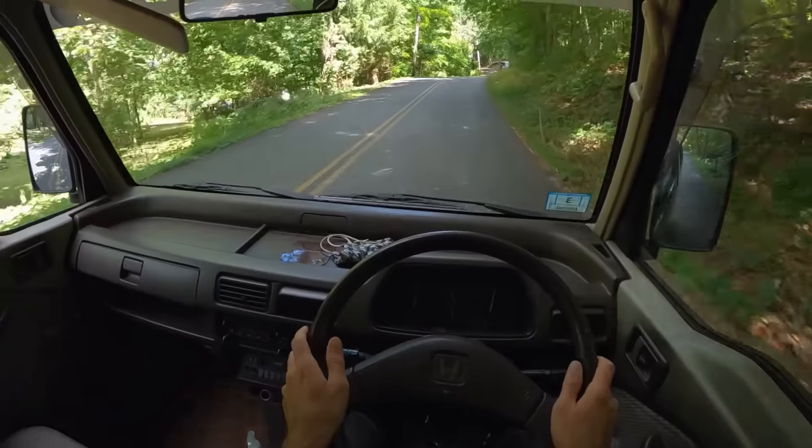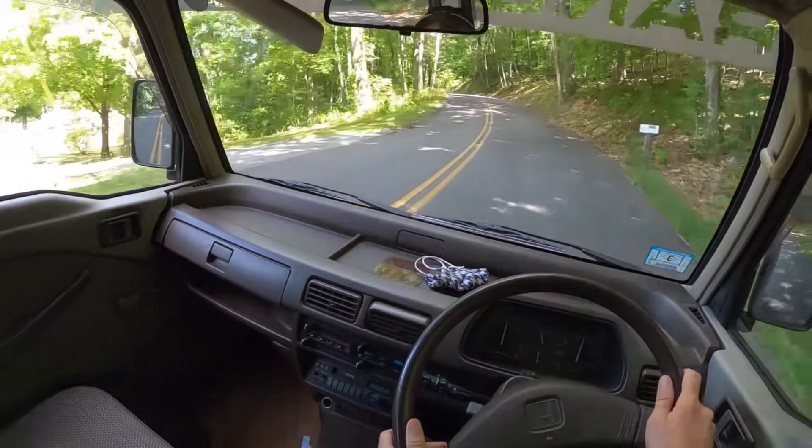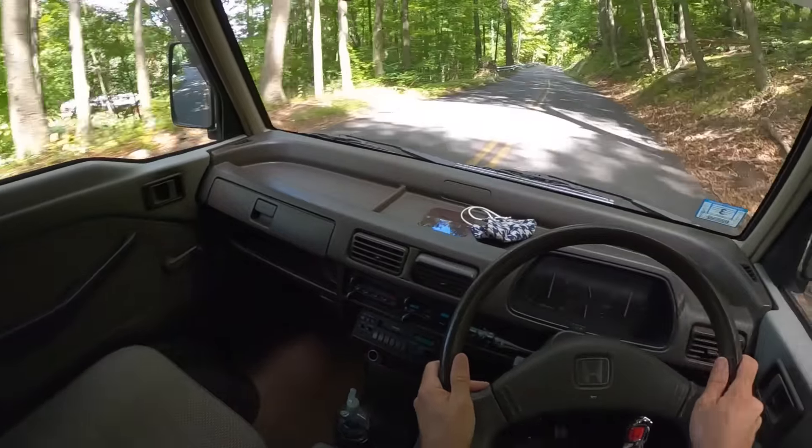Imagine if I'm just out here bombing these roads and a cop pulls me over — is he really going to be mad that I was driving this a little fast? I don't know. I think he'd be impressed.